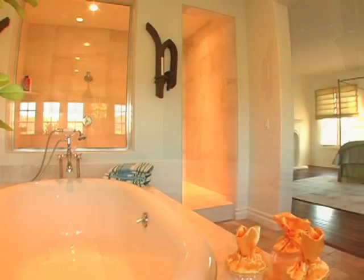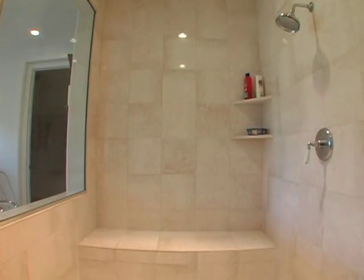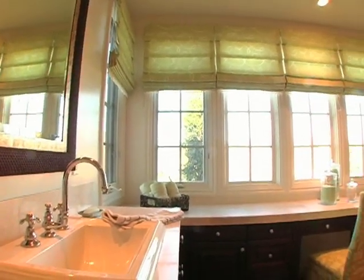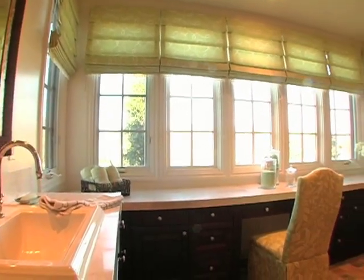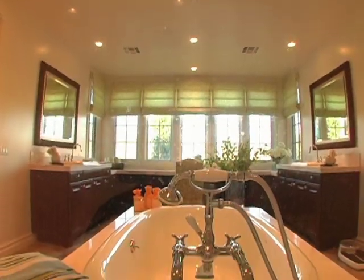Exquisite natural materials are used extensively in the master bathroom. A deep soaking tub takes center stage with a large walk-in shower positioned behind. His and her vanities are connected by a long makeup vanity lined with windows for optimum natural light. A large walk-in closet completes the master suite.